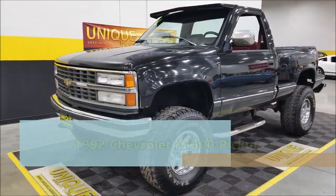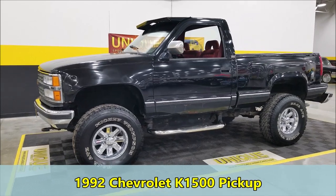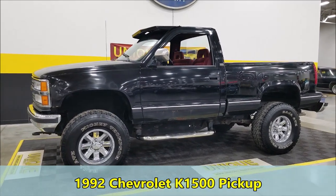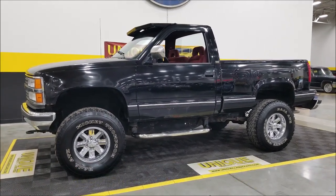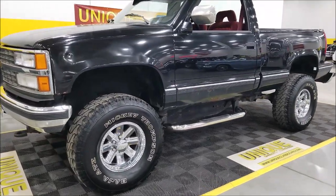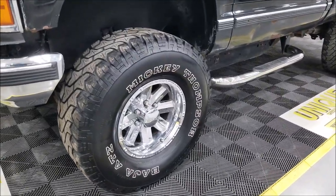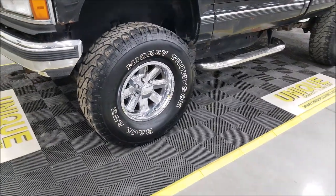Here's a 1992 Chevrolet K1500 — regular cab, short box, step side. This has had a body lift, riding on Incubus wheels with Mickey Thompson Baja ATZs.